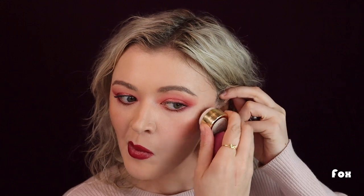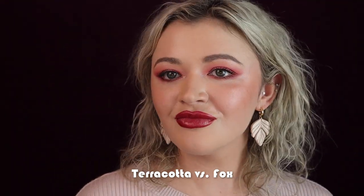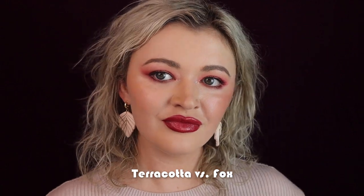Next let's compare Terracotta and the new shade Fox. Fox looks so beautiful — when I saw the four new blushes I immediately wanted to pick up Fox. Terracotta is surprisingly light, so Fox is definitely going to be deeper, but they're both brown tones. I don't really see Terracotta working for anybody who isn't fair. I'm not even sure this would show up on light skin tones, but because I am fair it does show up on me. So be wary of that, but if you like the tone of Terracotta, Fox might be a good option if you have a light to medium skin tone.